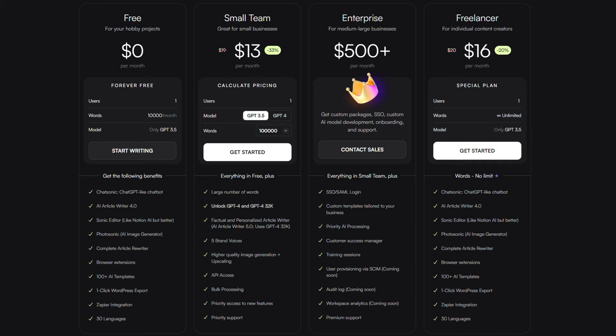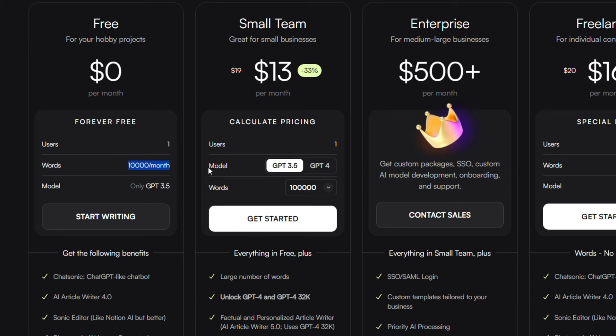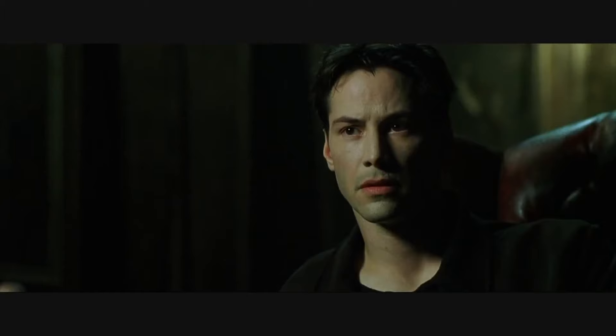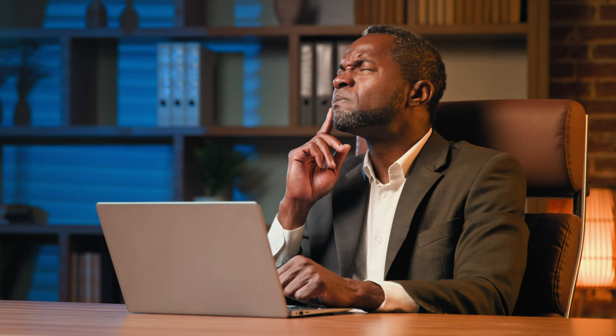WriteSonic has one of the best free-for-life plans on the market with 10,000 words per month, and you get access to all of their core features with the exception of a limited capacity of Brand Voice tools. We recommend trying the free versions of both tools for a week and using them for similar tasks so you can see which one you prefer.